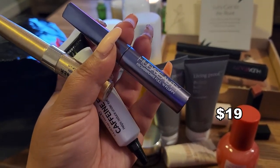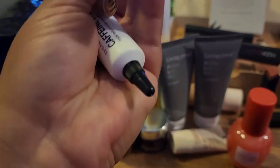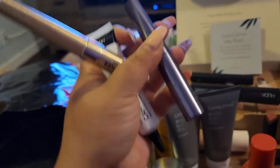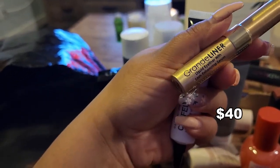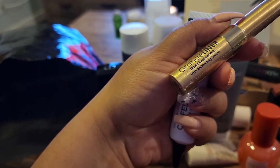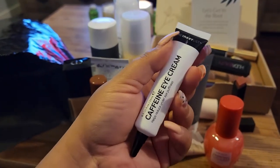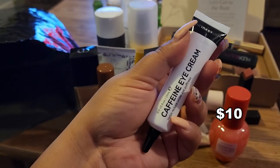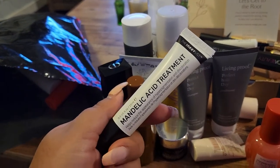Three more things: I have the Huda Beauty Bomb Brows Full and Fluffy brow product in Rich Brown — glad I chose that. There's also the Grande Liner liquid eyeliner with lash-enhancing serum. And then there's the Inky List Caffeine Eye Cream — I haven't tried anything from Inky List so far, so I'll see how that goes.